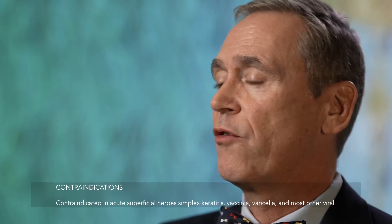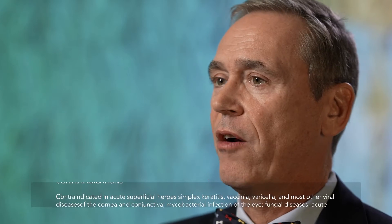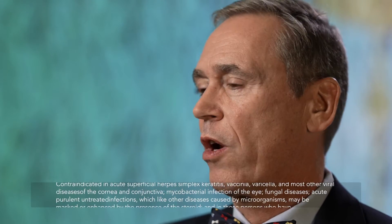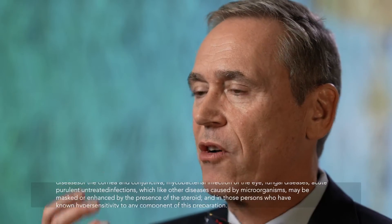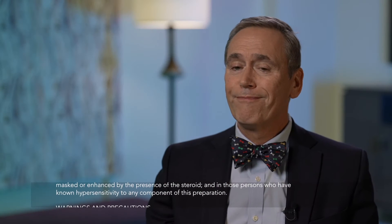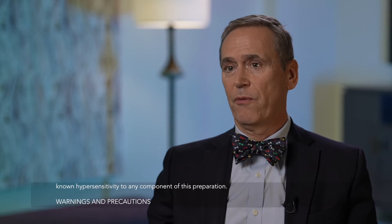Maybe they take a flight and there's low relative humidity in the cabin of the airliner. Maybe they have allergies. Perhaps they've been working at home and they go back to the office and now they have a mask on. These are all pro-inflammatory things — they get a flare-up. Well, we have to beat down that inflammation, and to do so we use steroids.